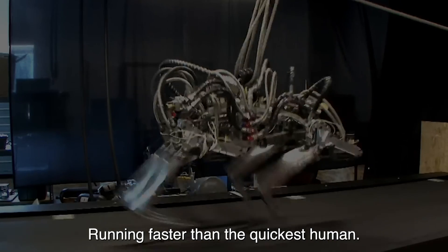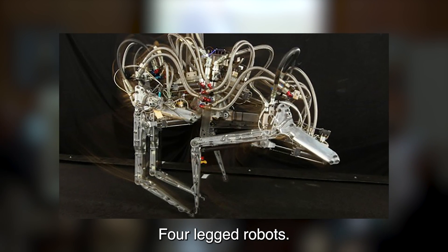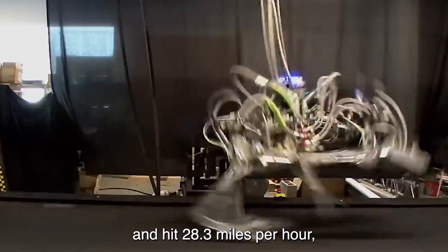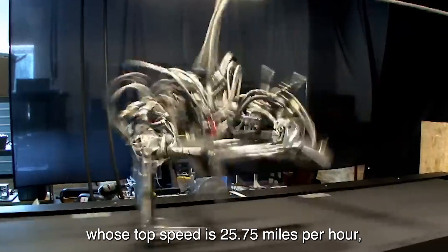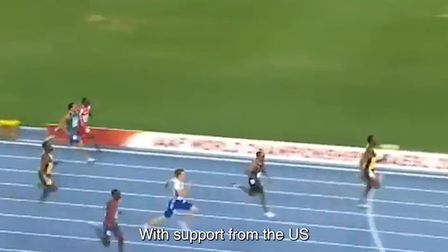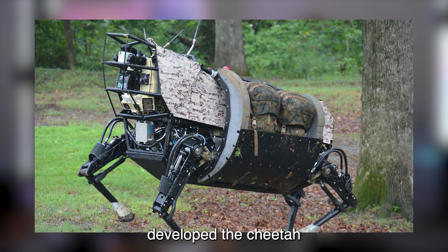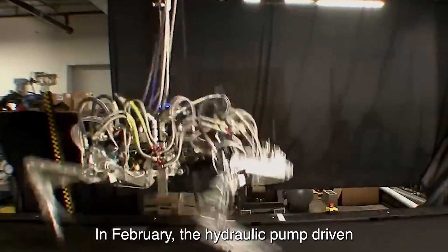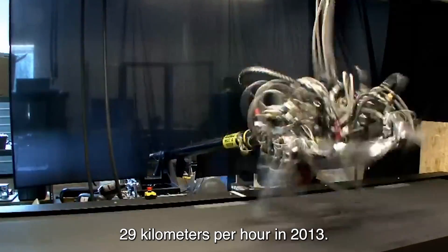Number 4: Cheetah Robot. Running faster than the quickest human, a headless robot by the name of Cheetah has broken the world speed record for legged robots. The Pentagon-funded headless machine, tested on a treadmill, hit 28.3 mph. Usain Bolt, a Jamaican sprinter, has a top speed of 25.75 mph. With support from the U.S. Defense Advanced Research Projects Agency (DARPA), Boston Dynamics developed the Cheetah with the goal of helping battle soldiers with a wider range of operations. In February, the hydraulic pump-driven machine shattered its own record of 18 mph.